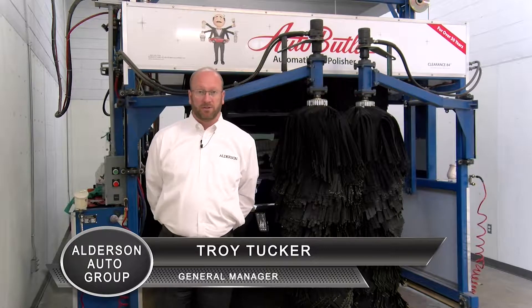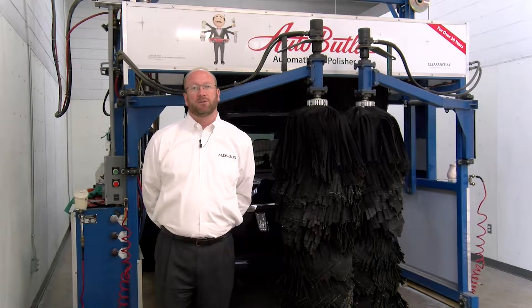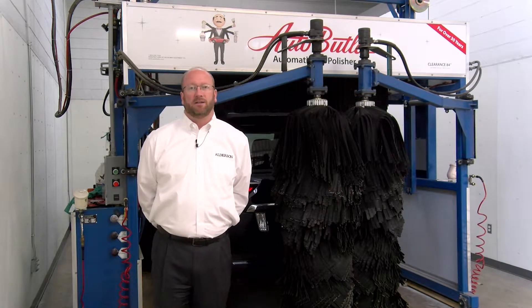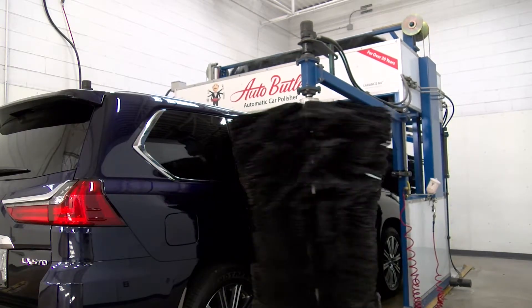All new vehicles and pre-owned vehicles purchased in downtown Lubbock at Alderson Auto Group come with the Auto Butler polish already installed. Protect your investment and reinvest in the Auto Butler polish every six months to protect your car for the length of ownership.